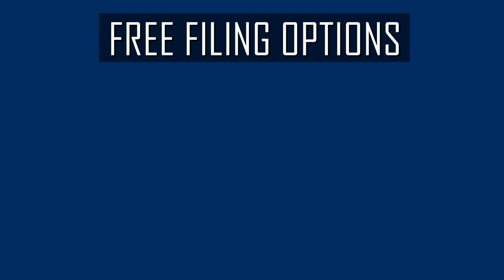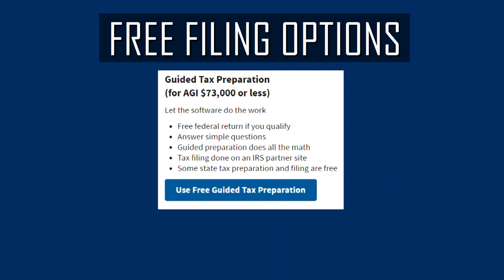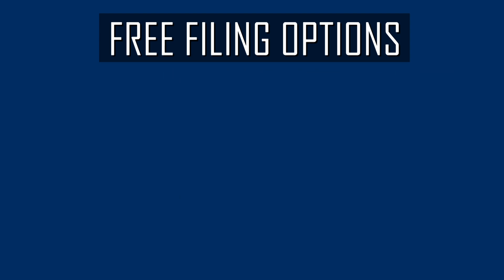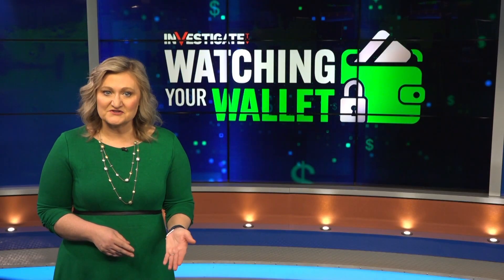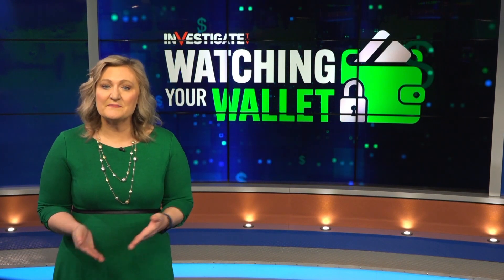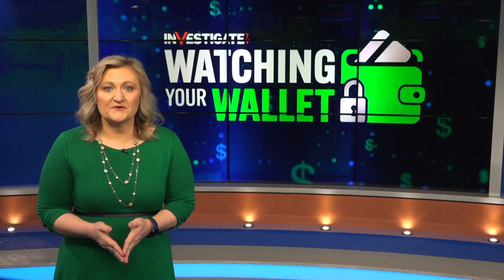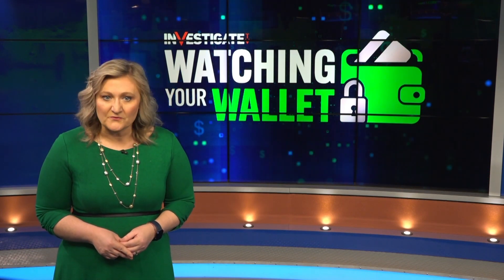To find your free filing options, go to the IRS website: irs.gov/freefile. From there, you'll click on "use free guided tax preparation." The site will walk you through choosing a provider that is part of the free file alliance. They'll ask you questions about your age and location, and these free file programs will steer you to a provider in the alliance, which ensures that you will not pay to create your federal tax return if you qualify.